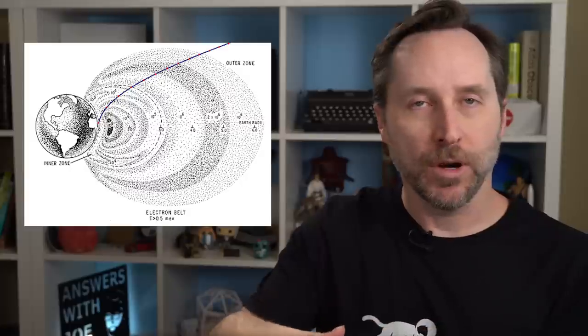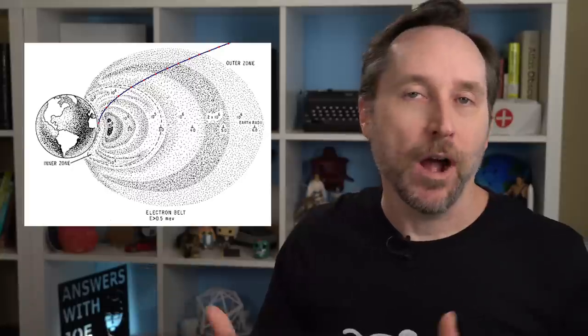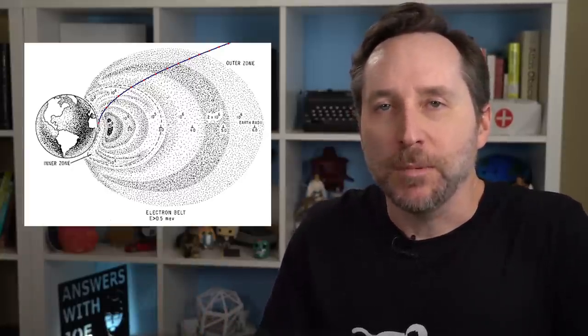So recently I did a video on the Van Allen belts and specifically how NASA avoided going through them in the Apollo missions. The details are in that video, but basically they kind of navigated a course around the worst parts, kind of like an old school navigator charting a path through rocks — except the rocks are intense beams of high energy particles.